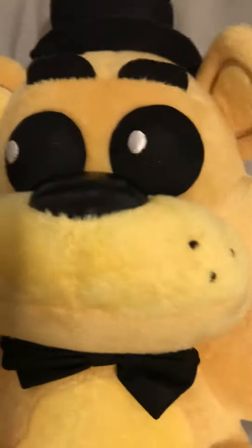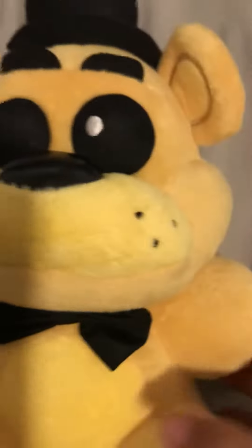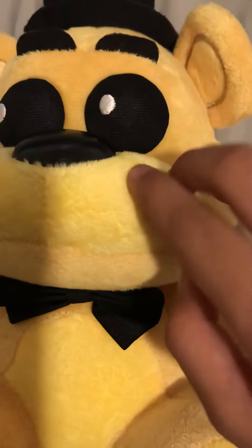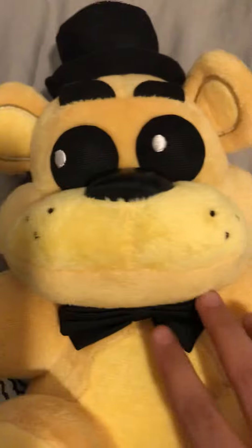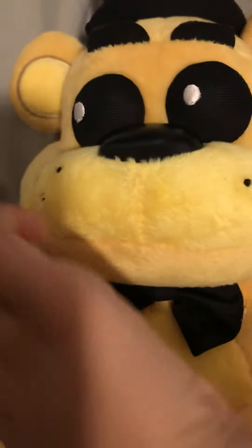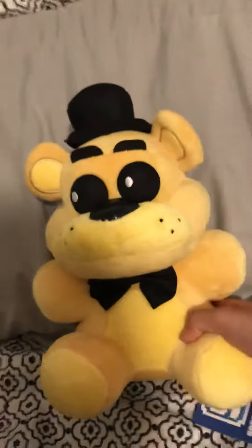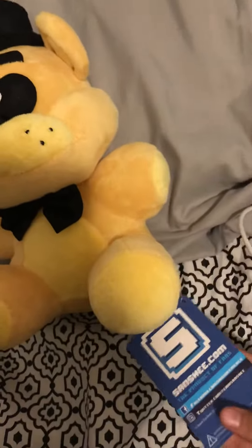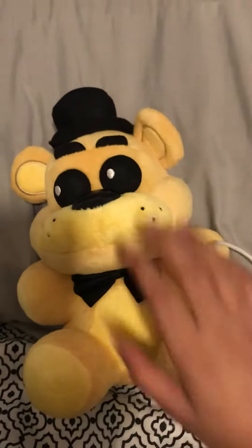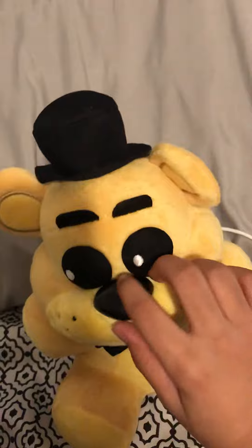If you're wondering how I got him — Sanshi is pretty much sold out on their website. I bought him off Amazon; it was a real Sanshi Golden Freddy on Amazon. I just bought him and yeah, he's adorable, very soft, and he's got a high quality nose.